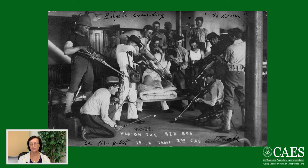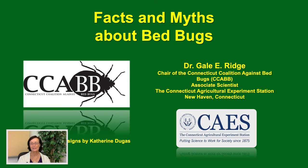Hello, my name is Dr. Gail Ridge. I am chair of the Connecticut Coalition Against Bed Bugs and an expert in bed bugs. Today I'm going to talk to you about bed bugs, their life, and how to manage them in your industry. The first slide shows a cavalry troop shooting bed bugs with their guns — the trumpet's going off in the background, and the alarm call is certainly sounded. This is a fantasy about how to get rid of them, but a little less practical than we would like. The talk will cover facts and myths about bed bugs, and I'm going to open first with bed bug evolution.